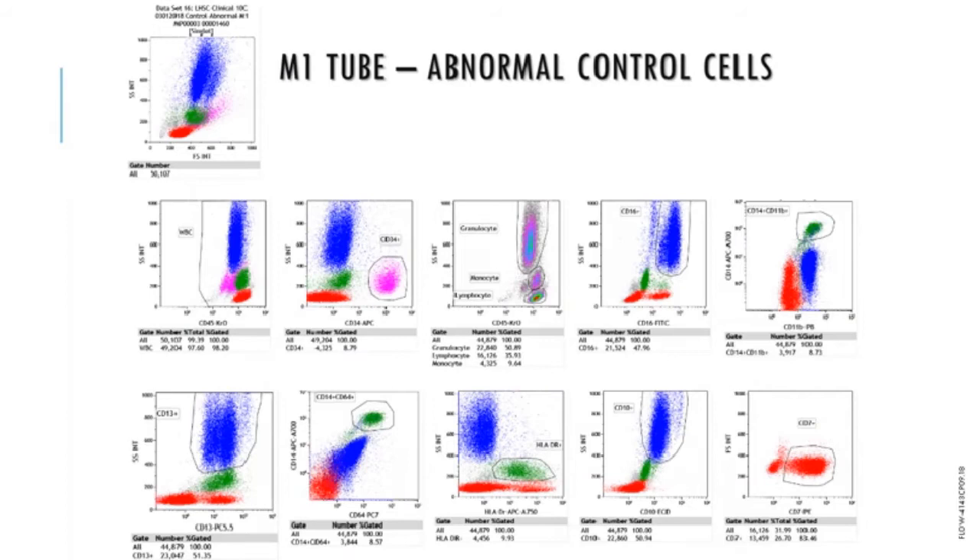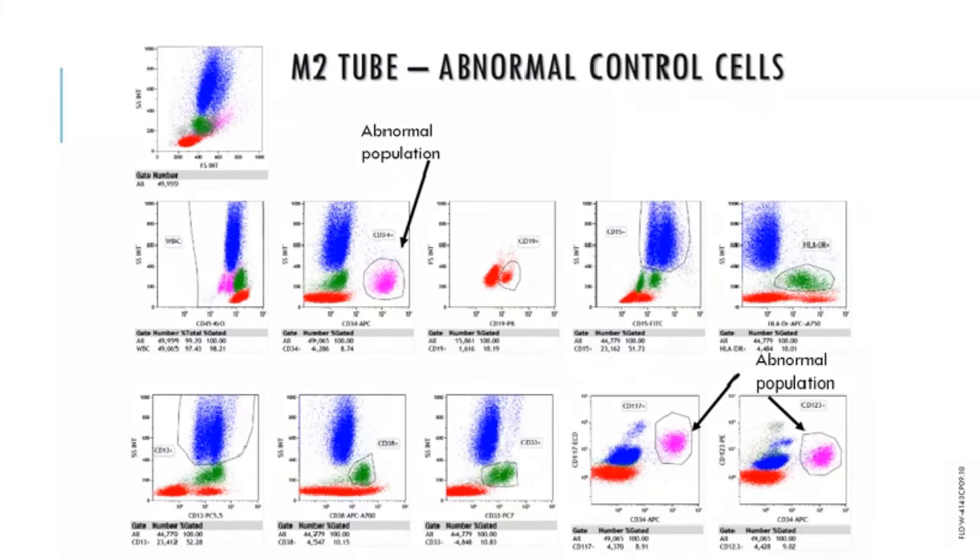This is the abnormal M1 tube. In addition to identifying the abnormal population, monocytes are clearly defined by their expression of CD14, CD11b, and CD64. This is the second myeloid tube of the abnormal control cells — note the abnormal population, again around 9%, which is positive for CD34, CD117, and CD123, as you can see in the two bottom right-hand plots.